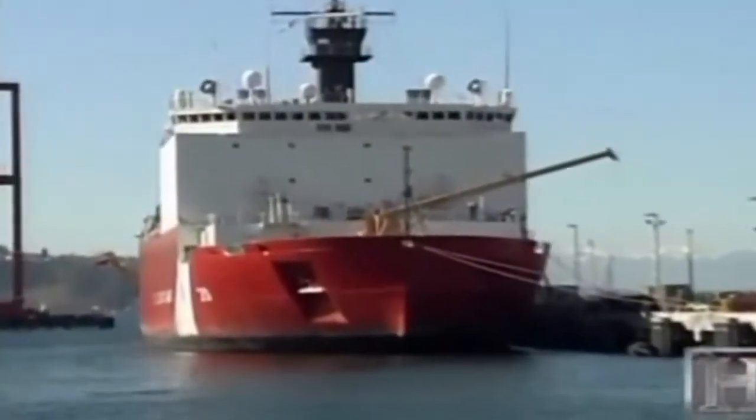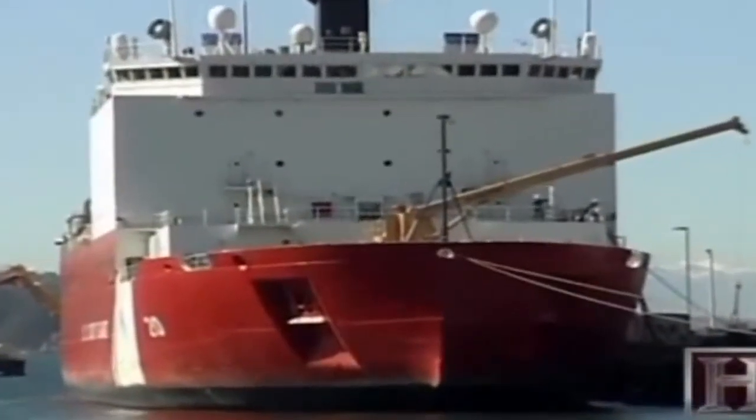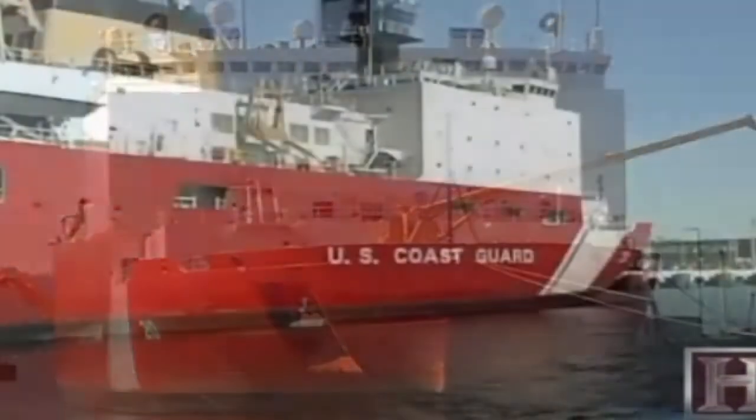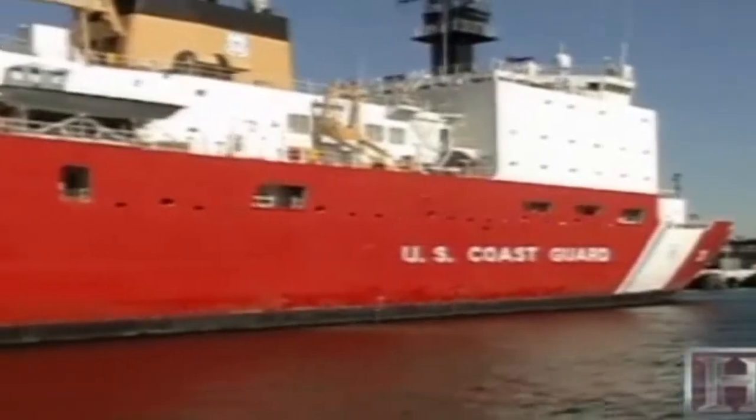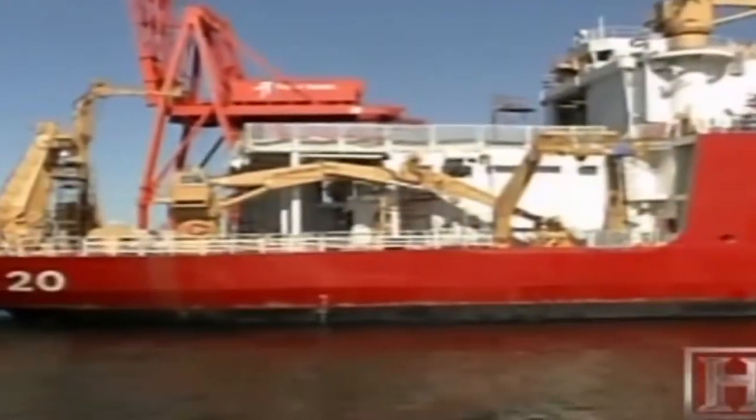In addition to the onboard equipment, the Healy has other attributes that make her remarkable. The Healy has a much more squared-off hull form than the Polar class. Icebreakers in general have a reputation for rolling very badly in a seaway because of the football shape of the hull, but the Healy has proven to be a very nice sea boat, riding very well in a seaway.